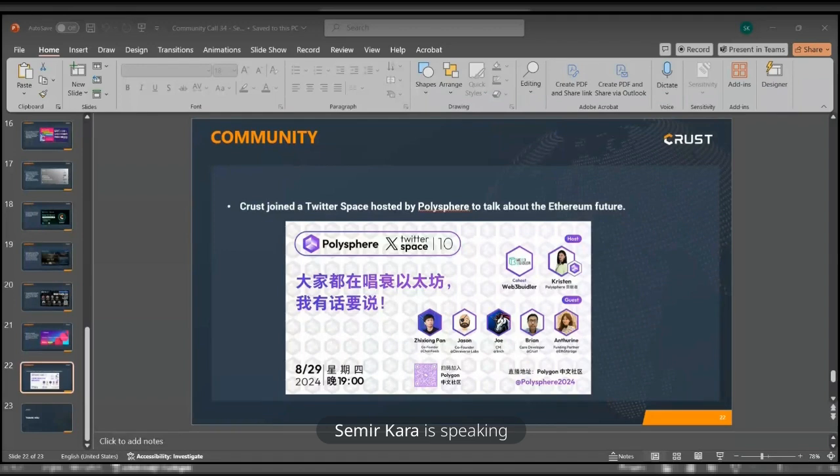Those were the five questions from the Zealy task for the community call. I'd like to wrap it up and thank everyone for joining and participating. I encourage you to be on the lookout on Telegram, Discord, and Twitter for any updates coming from Crust. Thank you everyone, and I wish you all a nice upcoming weekend. Bye-bye.